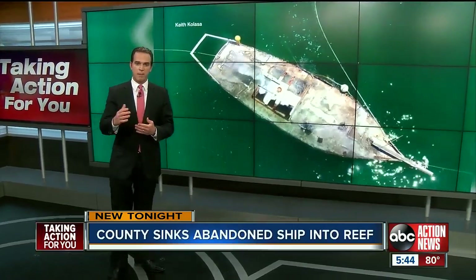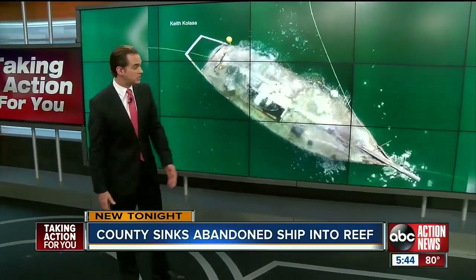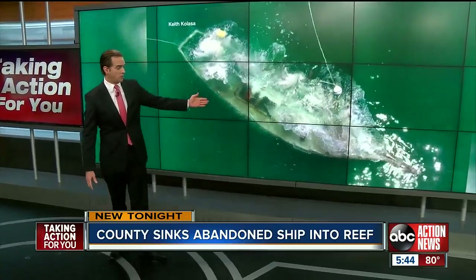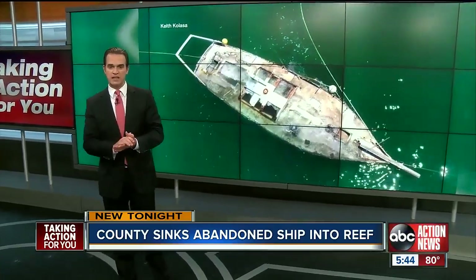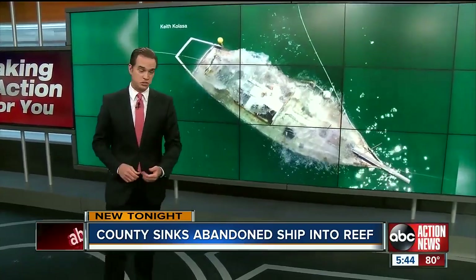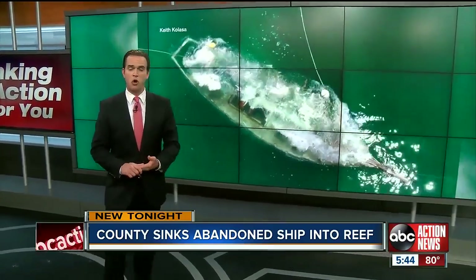Next up here tonight, the view from above as an old abandoned boat is sunk — and it was done on purpose. The camera's capturing that tonight, and all new here, Wendy Lane is taking you under the Gulf, where this shipwreck is now a brand new home for sea life.